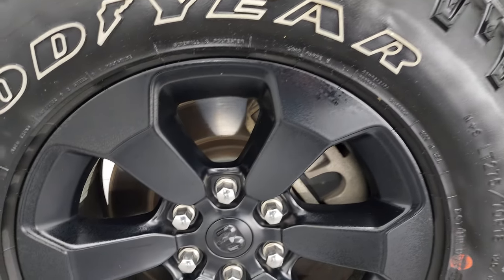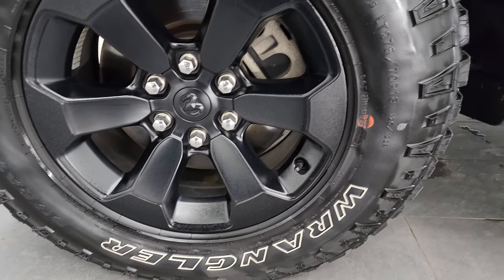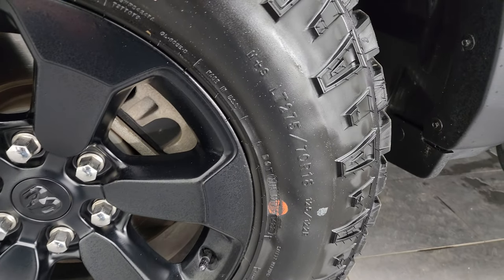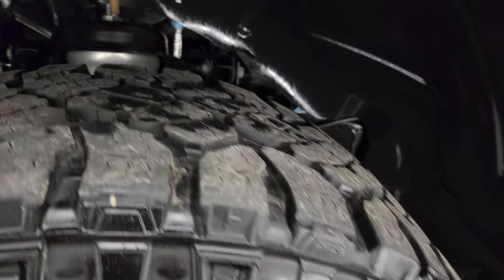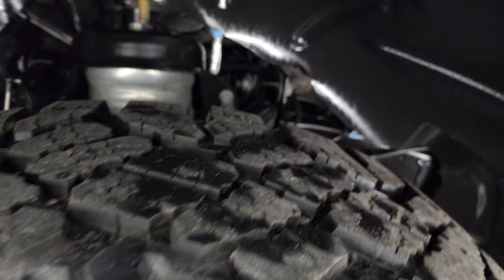This one comes with the painted alloy wheels and Goodyear Duratrac Wrangler tires. These are LT 275/70 R18s, and I would say they have probably about 60 to 70 percent of the tread left on them.